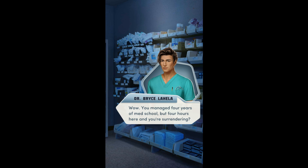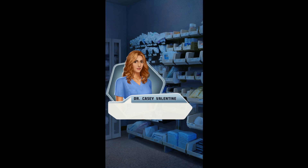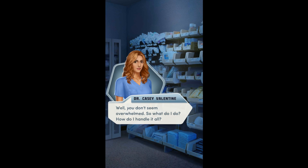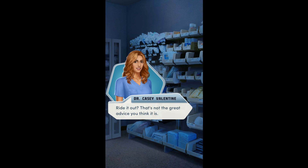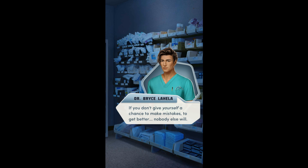Wow. You managed four years of med school, but four hours here and you're surrendering? Didn't take you for a quitter. You just met me. True, but if every hospital employee who ever hid in the supply closet quit, there'd be nobody here but patients. What do you know about it? Well, let's just say this isn't the first supply closet I found a stressed-out doctor in. You don't seem overwhelmed — so what do I do? How do I handle it all? You've got two options: one, breathe through life with an unshakable self-assurance like me. Or two, ride it out. Of course you're overwhelmed — you're a doctor. It's one of the toughest jobs there is, and you're on your first day. If you don't give yourself a chance to make mistakes and get better, nobody else will.